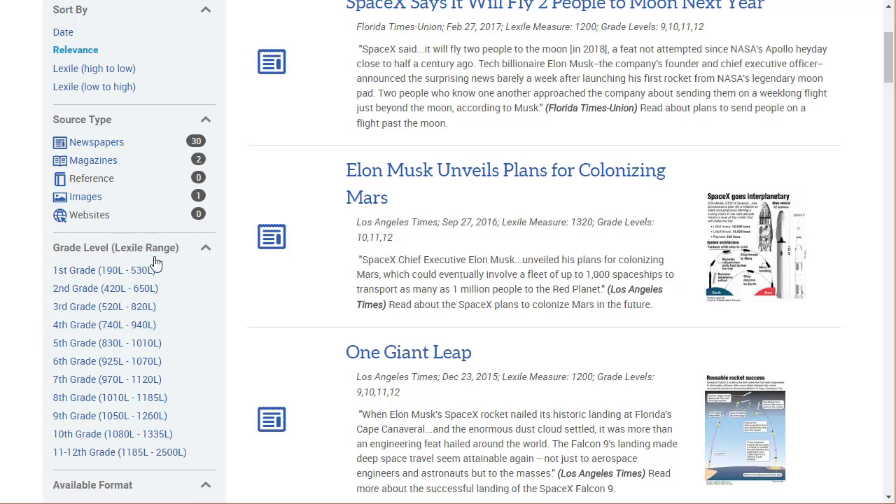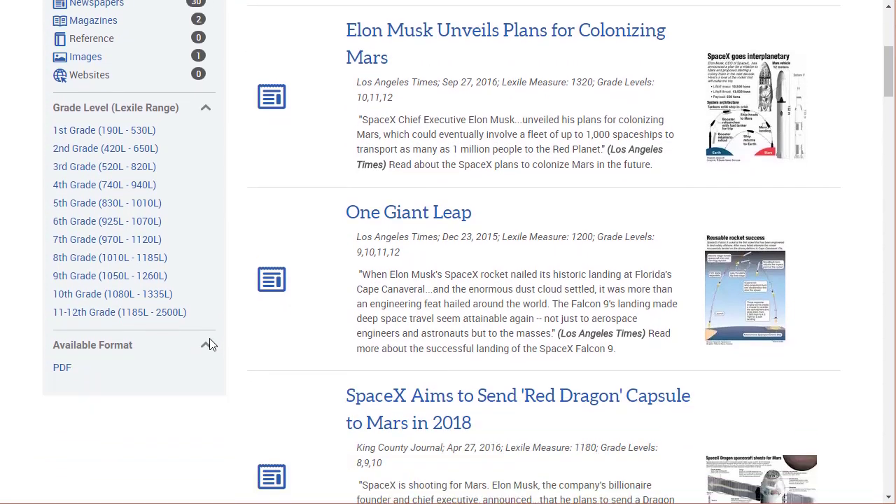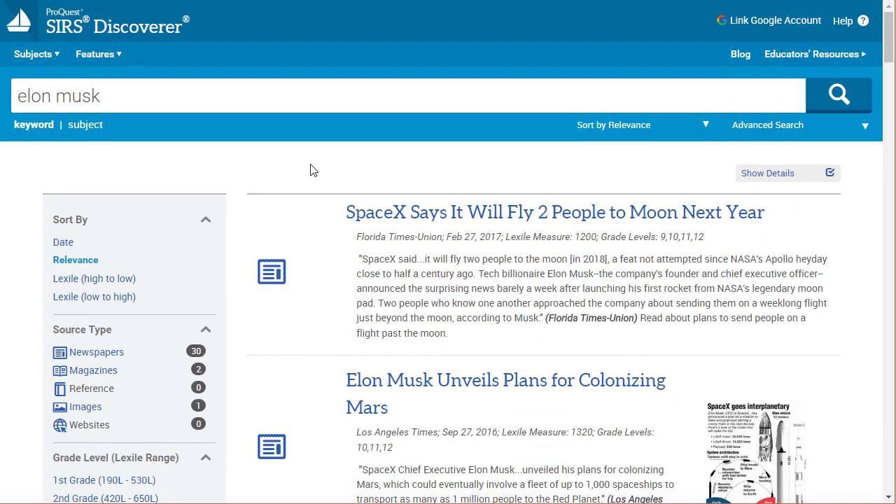The limiter section also offers Lexile levels so you can click into the appropriate reading level for the article, and it has different formats available. Most of them come from PDF in Discoverer. So those are some of the basics of the search area.